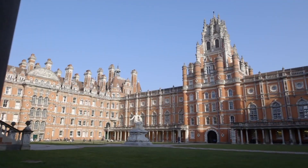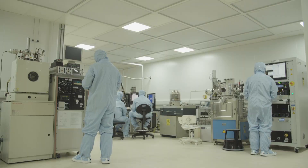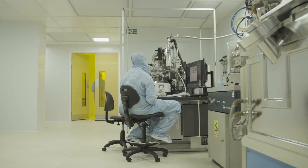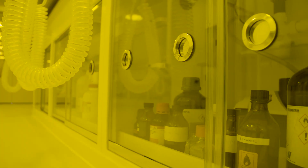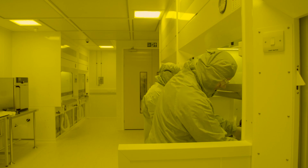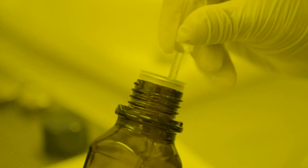Royal Holloway University of London has assembled a world-class team of researchers in the pioneering area of superconducting nanophysics and nanotechnology. Royal Holloway was the first institution in the UK to demonstrate operational quantum bits, or qubits, the basic electronic components of a future quantum computer.